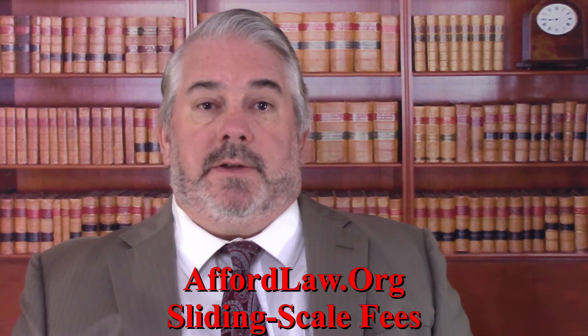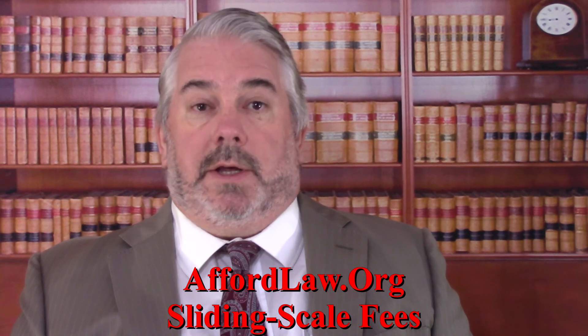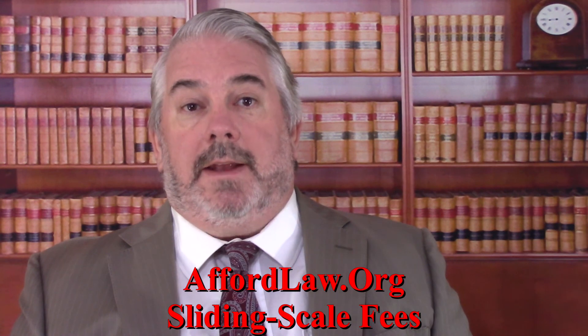If you have any questions, please feel free to visit us at affordlaw.org and see if you qualify for our reduced rates. We can help.